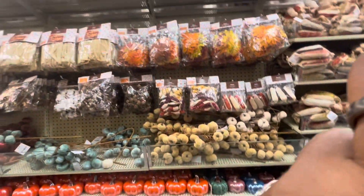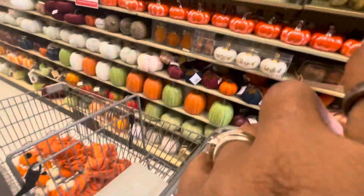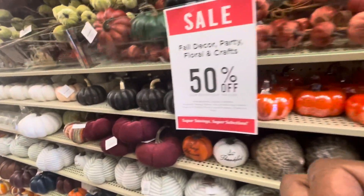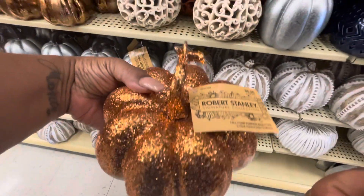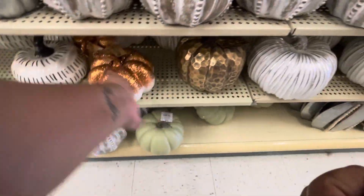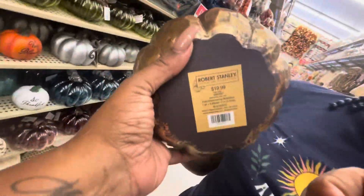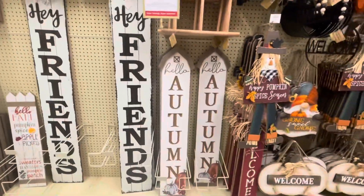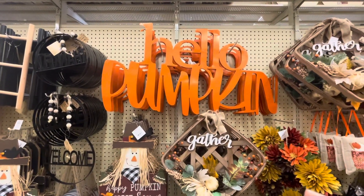I like this one. That's styrofoam — I don't like that. I want something that's sturdy. What does this one feel like? Classic. Let me see how much it is — that's $19, so it'll be $10 with the sale. Hello, pumpkin. You like this, Jalala? That's $39. Yes, I like that.